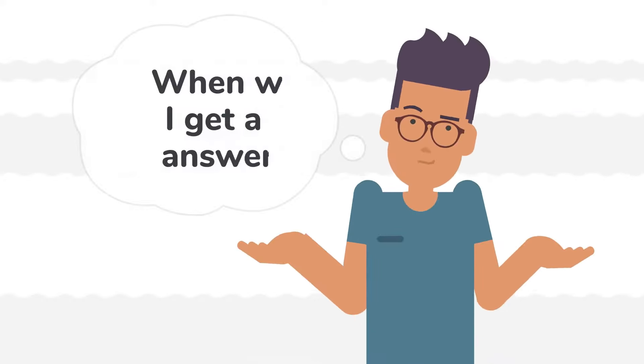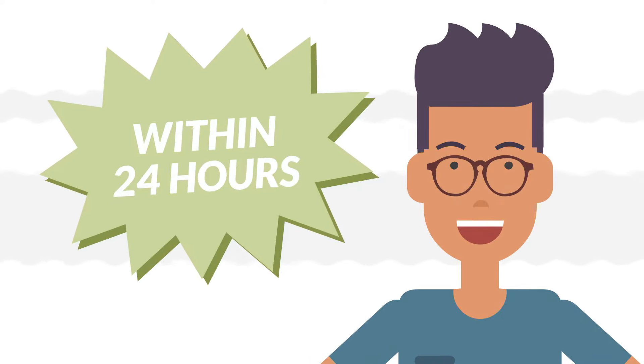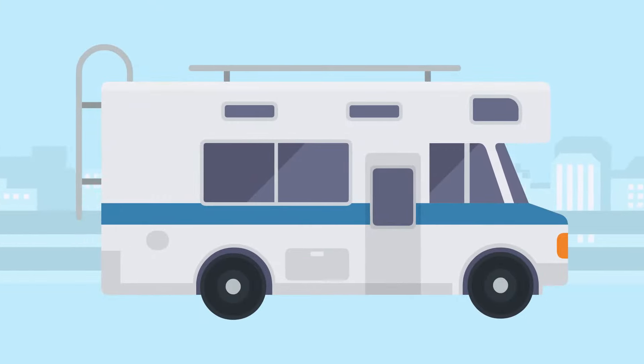What doesn't take time? Getting an answer on your application. That usually doesn't take more than 24 hours. So you can be hitting the road, or the trail, or the lake before the season is gone.